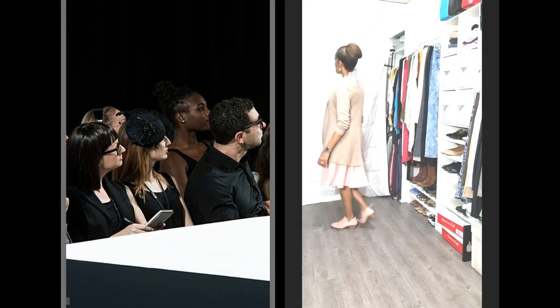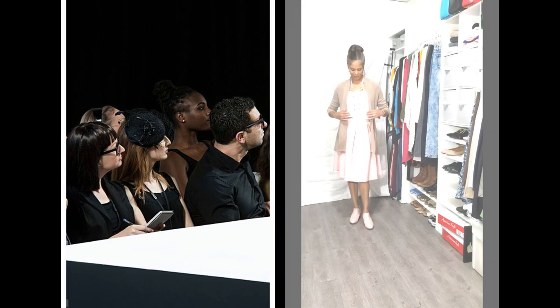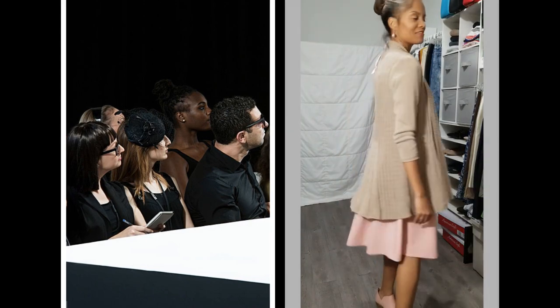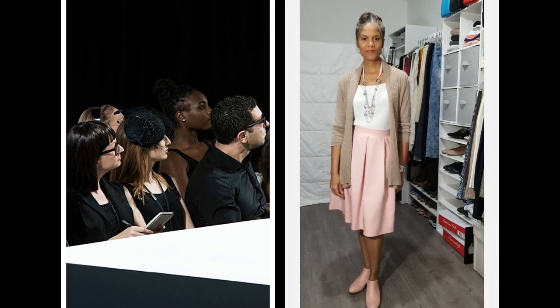Who says pastel pink is only for spring? I think you can wear any color all year round. I'm wearing these pink leather shooties, which also look great with a pair of straight-leg or boot-cut jeans.